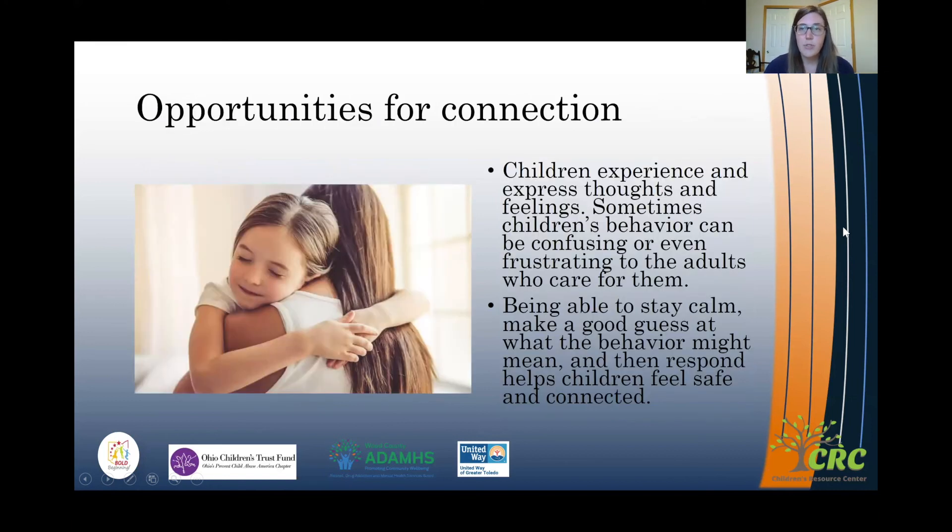Reading cues is an opportunity for connection. Children experience and express their thoughts and feelings, but sometimes their behavior can be confusing or frustrating to the adults who care for them. By staying calm ourselves, we can make a good guess at what children's behavior might mean and respond in a way that helps children feel safe and connected. Children want to feel seen and heard, so if we can validate their feelings, it's going to help them feel safe.